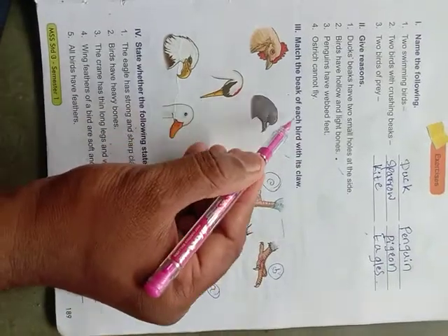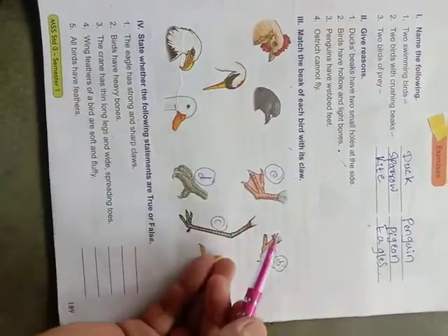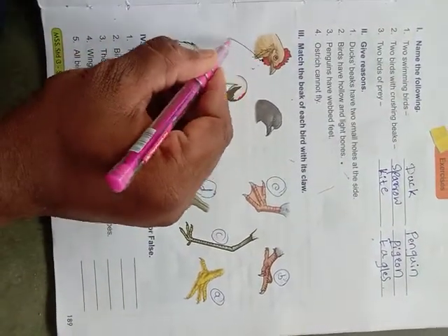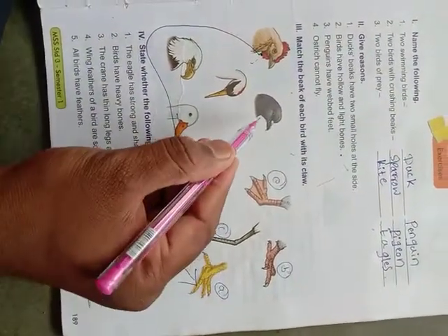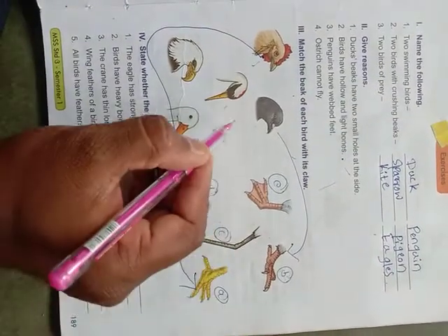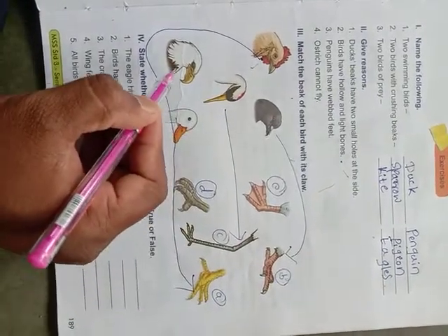Now match the beak of each bird with its claw. The birds are given and we have to match which bird has which claw. The first one is the hen — here is the hen's claw. Next, pigeon — the pigeon's claw is here: three toes in front and one toe at the back. And here is the crane — the crane's legs are very long, thin, and wide.